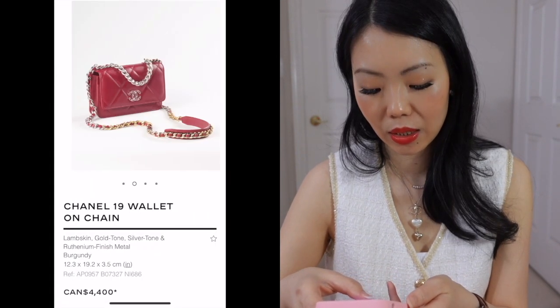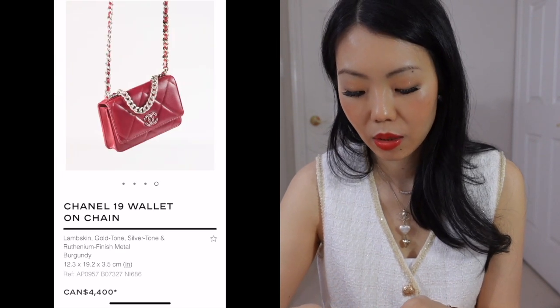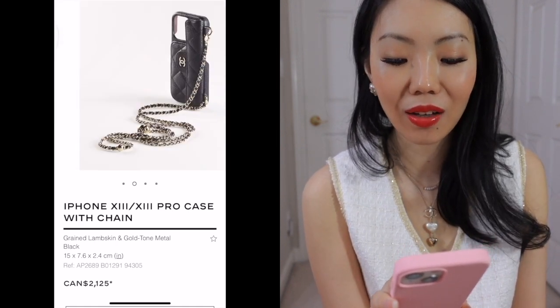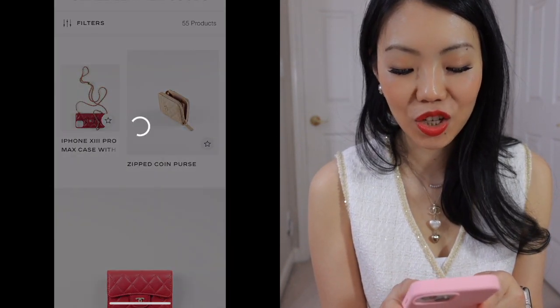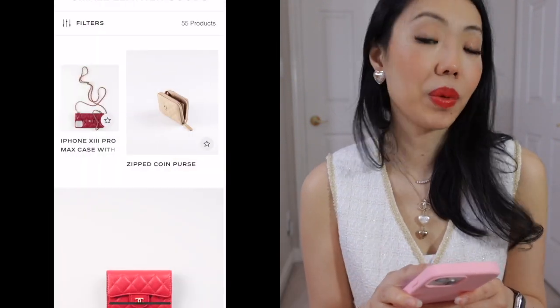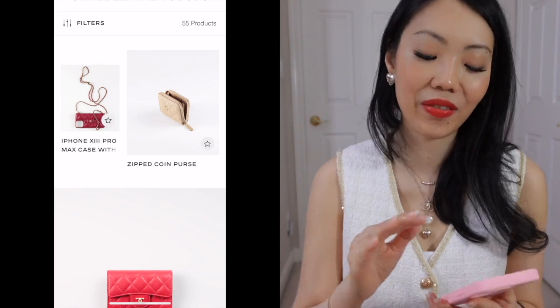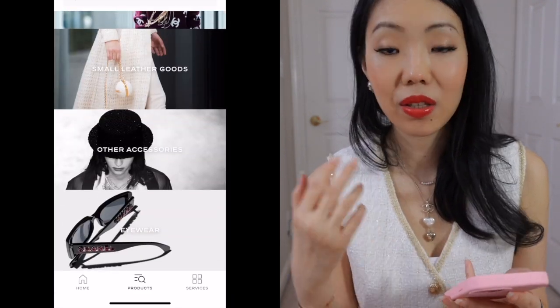Maybe it is a strategic move from Chanel to do more of these cutesy things. Because they are still considered small leather goods, they are able to bring down the price a bit — they can't charge you the same as a bag. I'm so surprised they have so many small leather goods this season. I love this one — it's basically the 19 style with the 19 chain handle but as a wallet on chain, really cute. I would love a Chanel phone holder, although it's so bougie. It is just so cool — having a chain on your phone is amazing for events, when you want to be hands-free and still carry your nano bags.